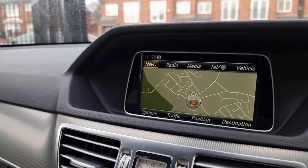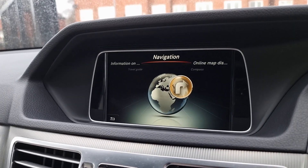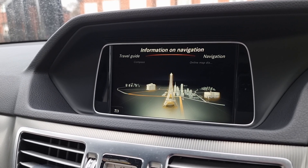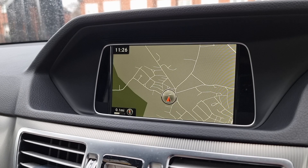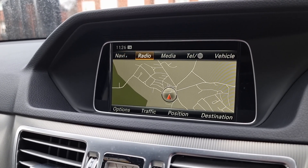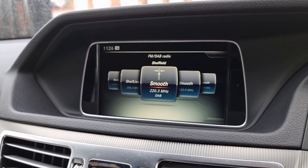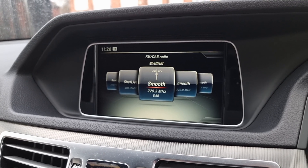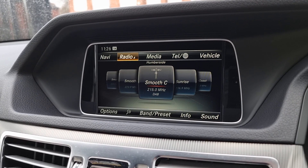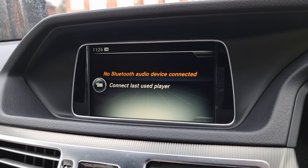Coming on to the entertainment system — it's currently sat on the sat nav, so that's how you'll be greeted with the sat nav and how you enter your destinations. It really does look the part. Going back to the main menu and down slightly, this is the radio — you can change your channels with the click of a button or the turn of a dial. You can also connect your Bluetooth through there so you can listen to your own music.